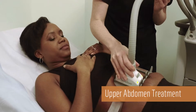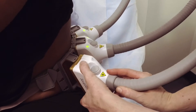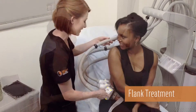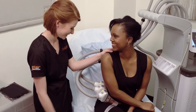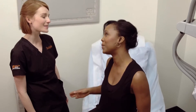After the first treatment is complete, the process will be repeated for the remaining treatment areas. After all areas have been treated, you are free to return to your daily activities.